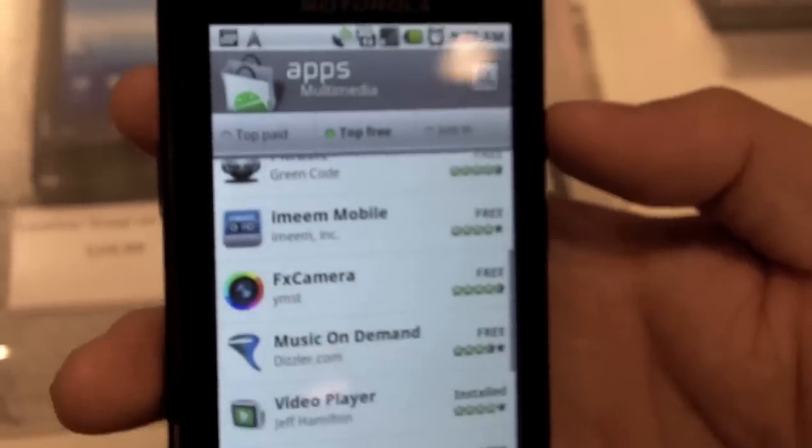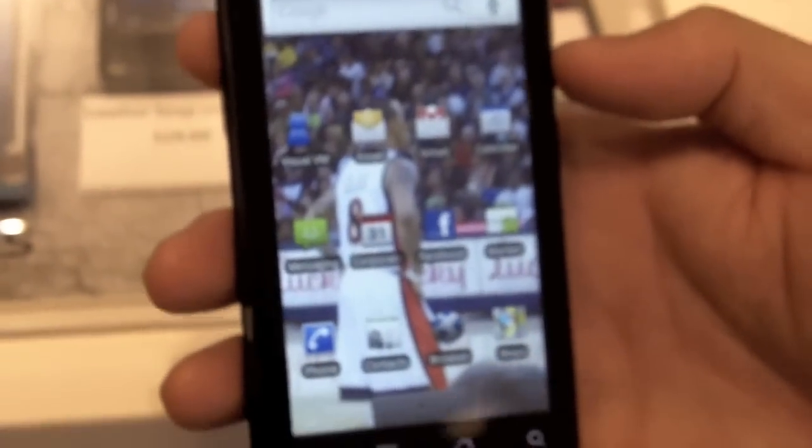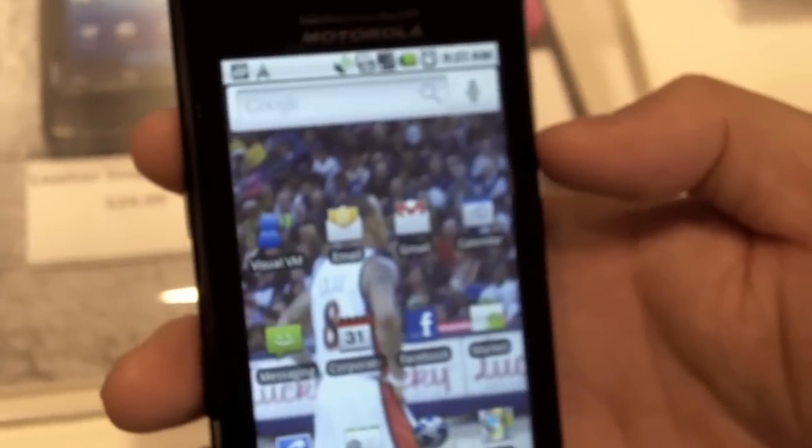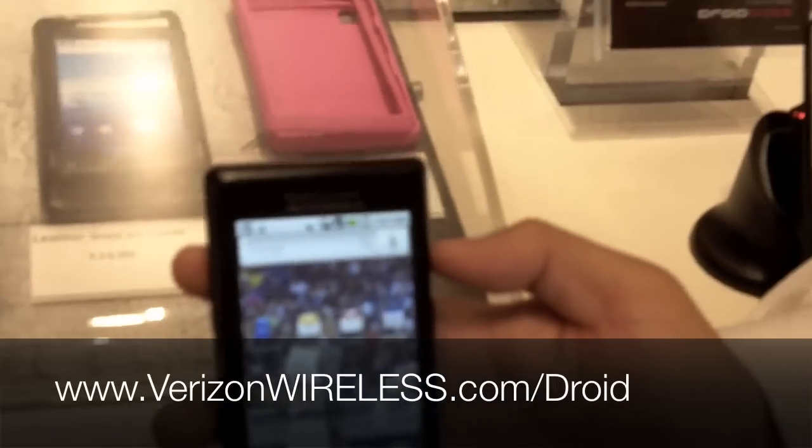It looks like a really killer device, Alfred. I appreciate you taking time to show it to me. For people looking for more information about the Droid, you can visit Verizon's website at www.verizonwireless.com/droid to check out the device.